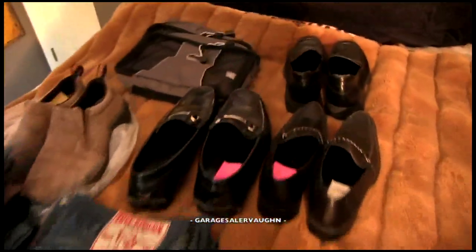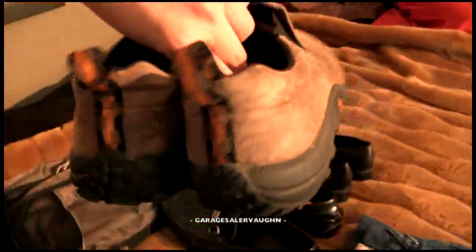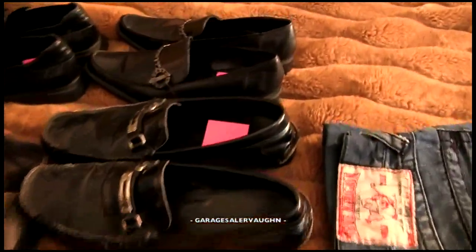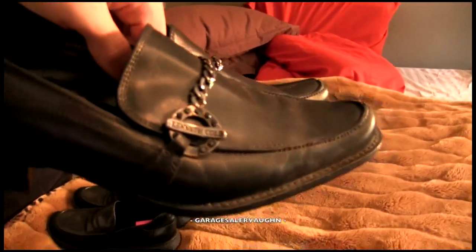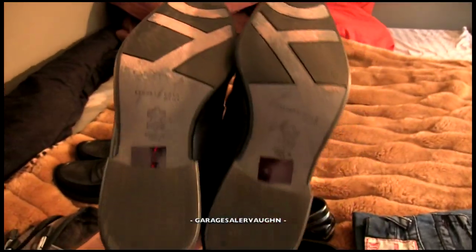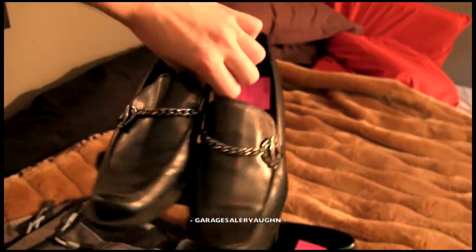First I'll show you the shoes. The first pair are Merrell leather shoes, and I paid $4 for these, and my estimate is that they're going to go for $35. Next are Kenneth Cole shoes — dress shoes, leather, black, really nice, pretty good shape. I paid $4 for these, and my estimate is $50.